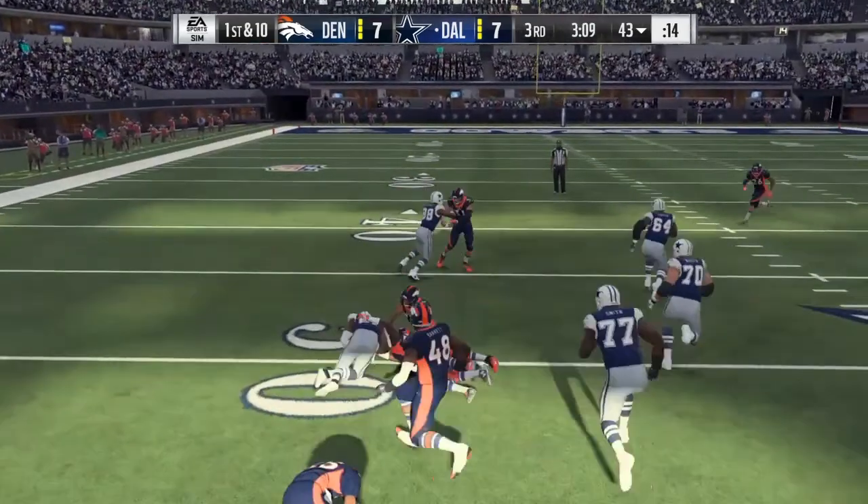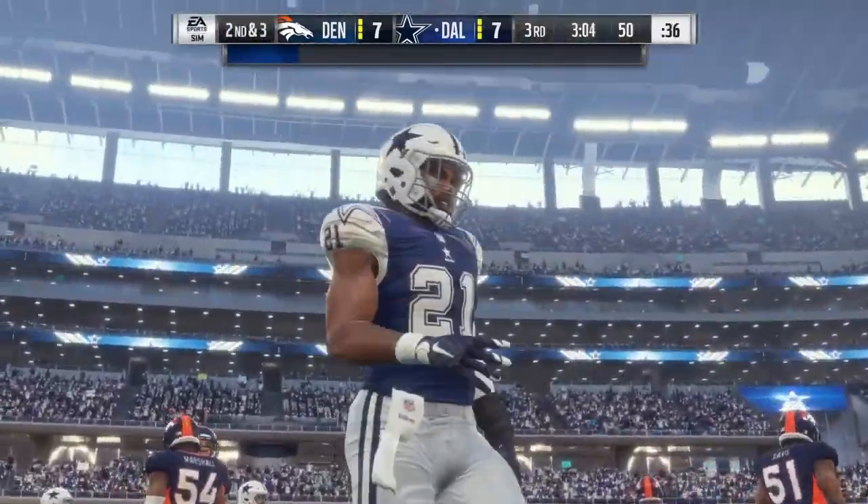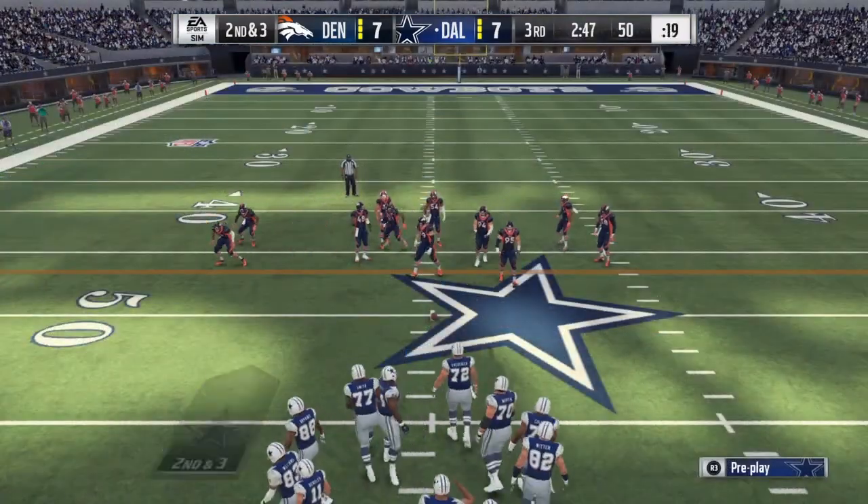At number seven we have Brendan Mahone, 6'4", 320 pounds, a senior out of Penn State. Positives: he has good footwork and good body control, tight controlled steps to keep balance during contact, and good core strength.